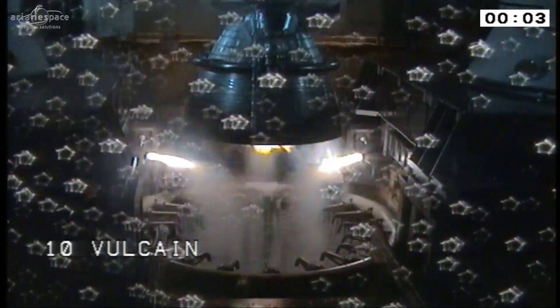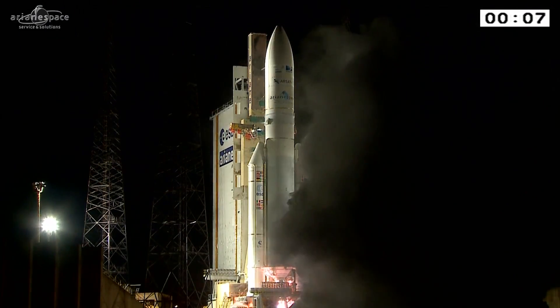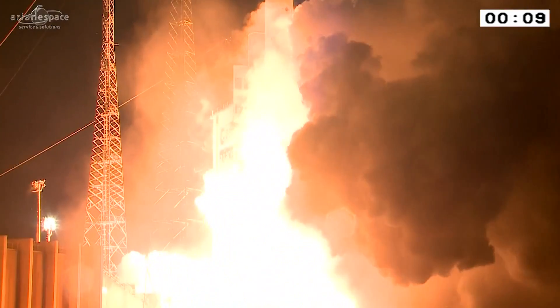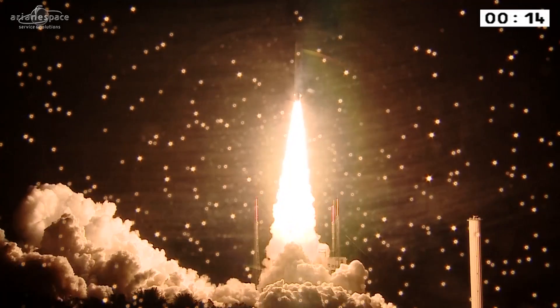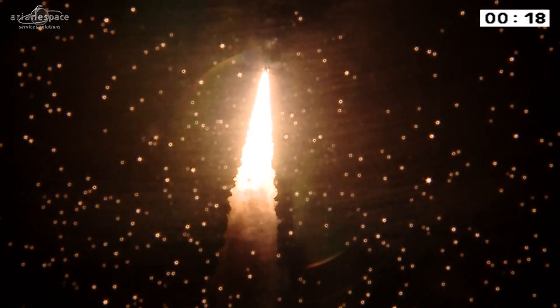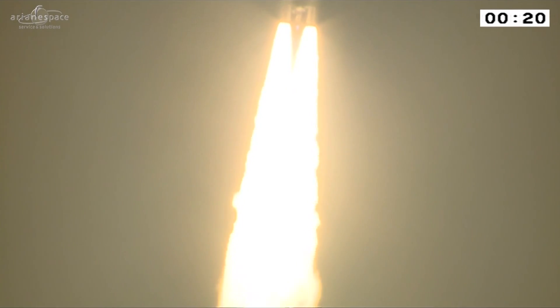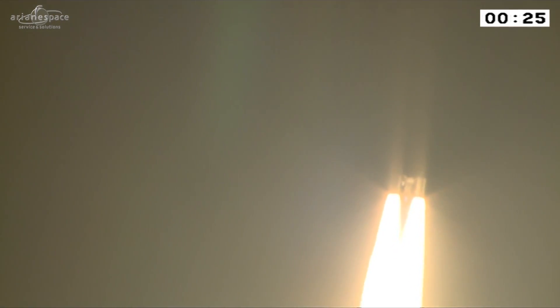Allumage Vulcan. Allumage UAP. Décollage. Tous les paramètres à bord sont normaux.